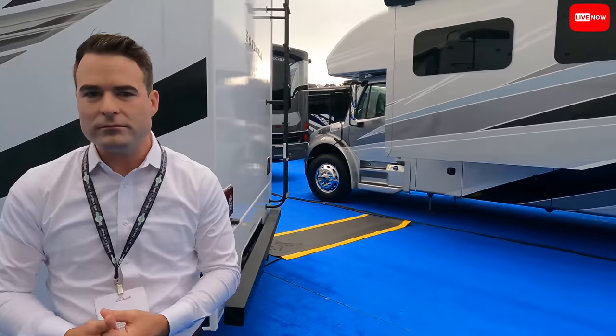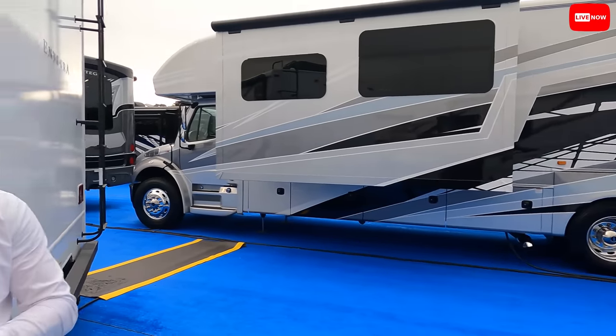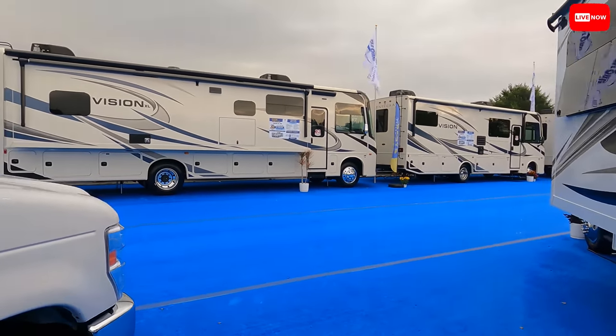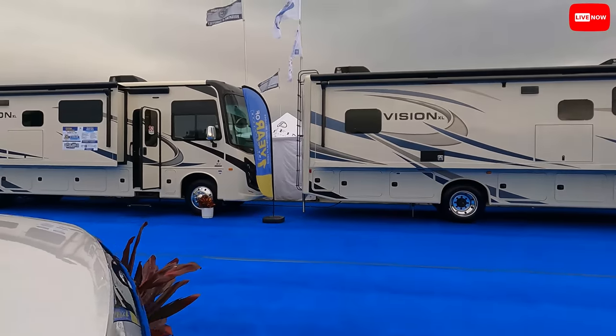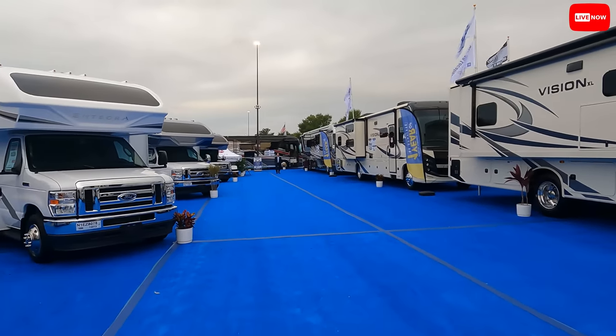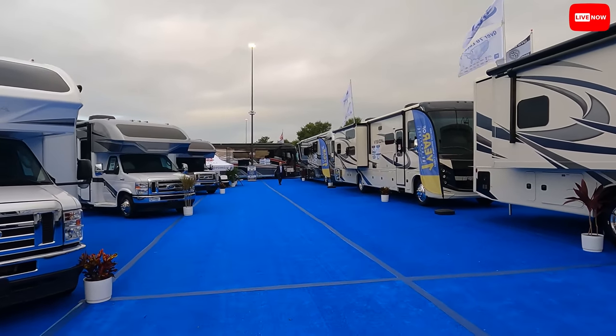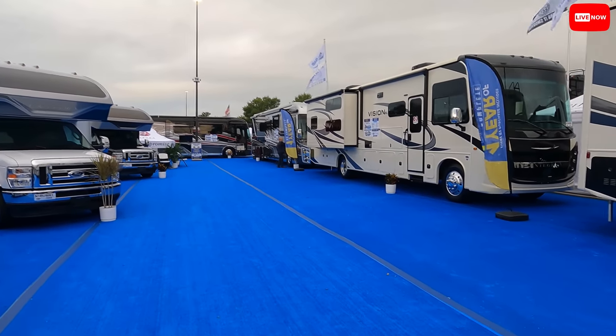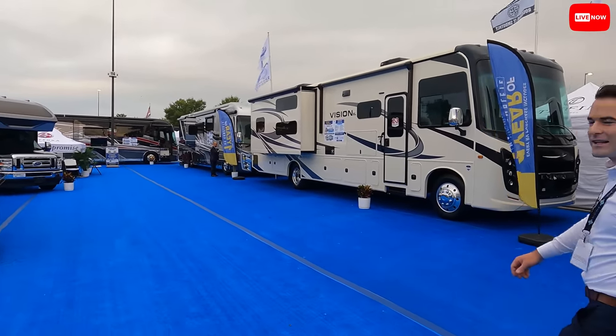You can get the 37K in this color if you like — amazing. Now Elijah wants to show us the Cornerstone — actually his favorite unit at the entire show. What's the paint job? It's the silver one. Oh, I didn't even see that one — that is amazing, very classy.